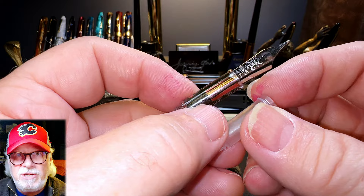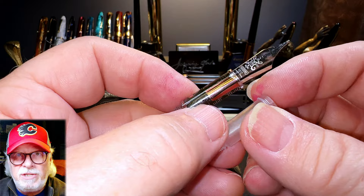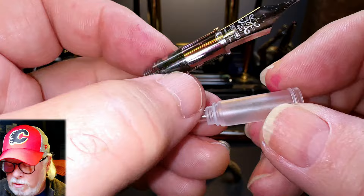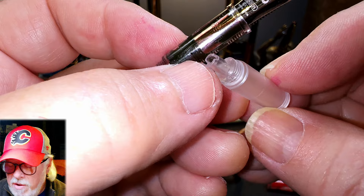A couple of years ago PenBBS changed the style of nib collar to a frosted acrylic that is slightly thicker and therefore less prone to cracking. You can tell the difference between the newer one and the older one — the new ones are frosted and have a notch in the back, and the old ones are clear and had a slash rather than a notch in the back.